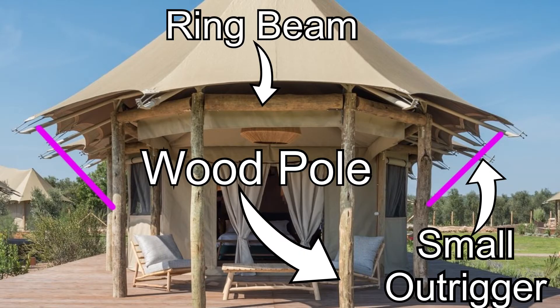Option three: wood pole, ring beam, and a small outrigger. Vertical and horizontal wood poles make for a strong structure, and when adding a small outrigger to it, it increases the wind rating to 136 to 155 kmh, or 85 to 97 mph.